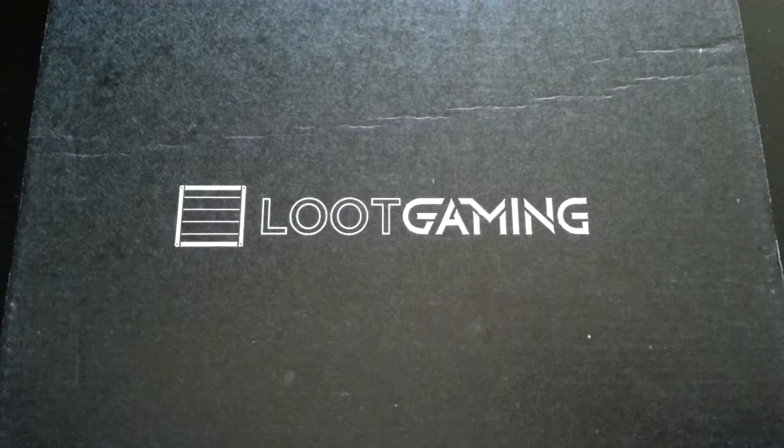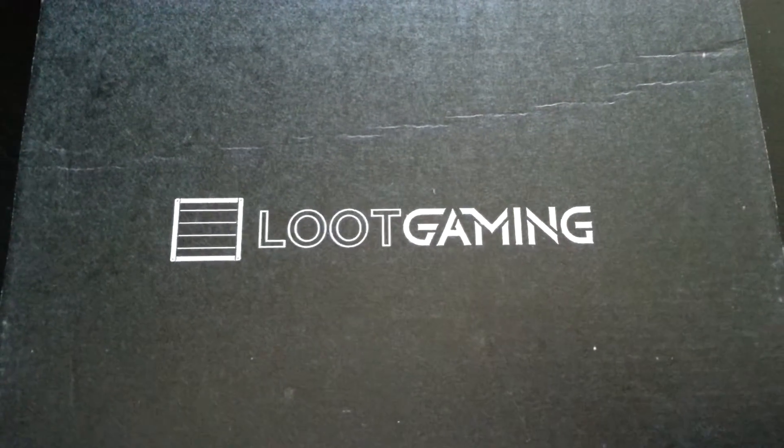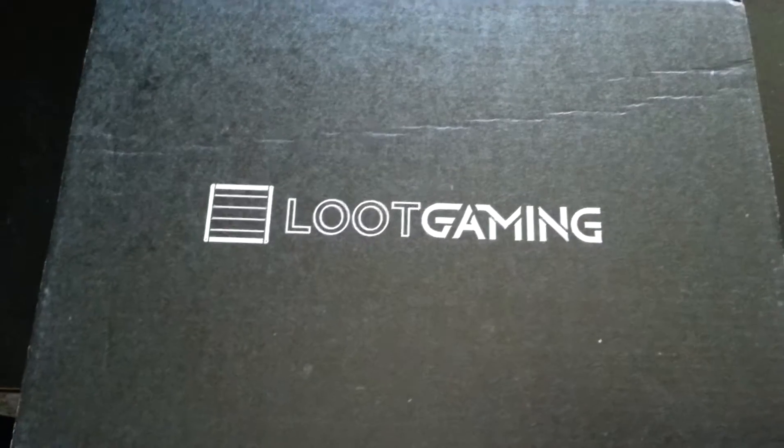Super excited that Loot Crate is doing this. I already did the unboxing, so nothing's like a surprise, but I just wanted to show you what I got and give you quick little thoughts and opinions.